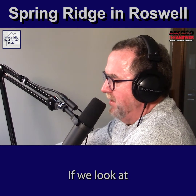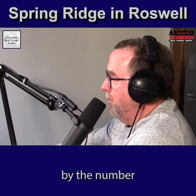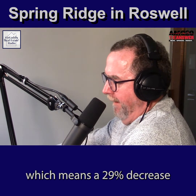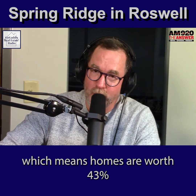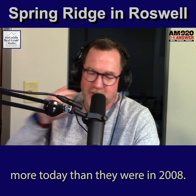If we look at home prices on a scale of 100, 2008 would be represented by 100, and 2011 would be represented by 71 — meaning a 29% decrease. At the all-time low. In 2021, the index would be 143, meaning homes are worth 43% more today than they were in 2008.